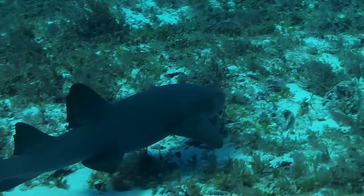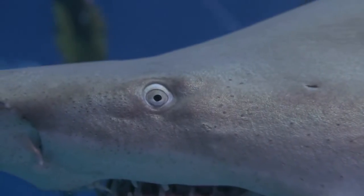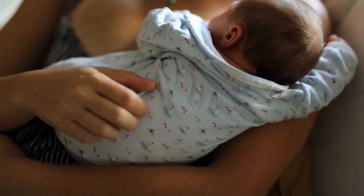For example, epaulette sharks lay eggs in spiral patterns on the ocean floor, while white sharks give birth to litters of up to 10 pups. Cookie cutter sharks eat their unhatched eggs inside the womb.